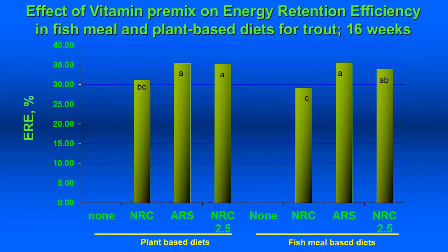At the end of 16 weeks, there was a significant effect of vitamin premix on energy retention efficiency — the percentage of fed energy retained in the carcass. We saw a significant increase in both plant-based and fish meal-based diets when going from NRC recommended levels to the individually adjusted ARS levels, with no additional benefit from the NRC times 2.5 premix. This demonstrates an economic saving and increased efficiency by using the ARS levels. There is no column for no-added vitamins as those fish had already left the experiment.